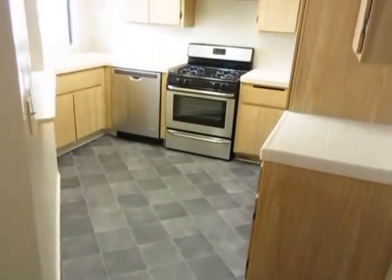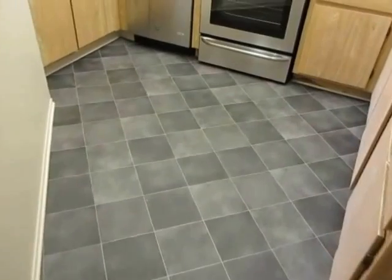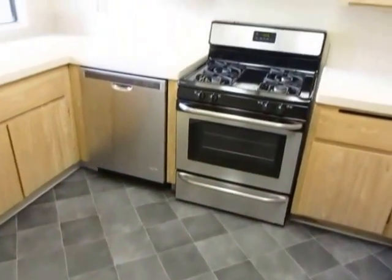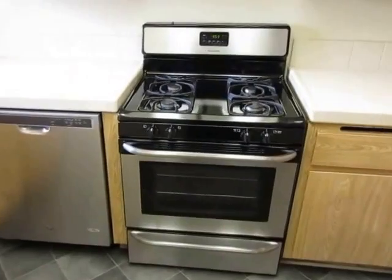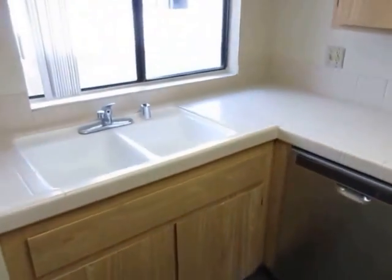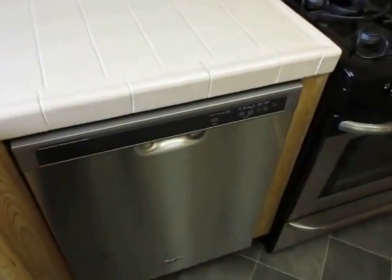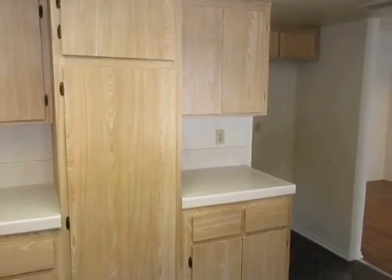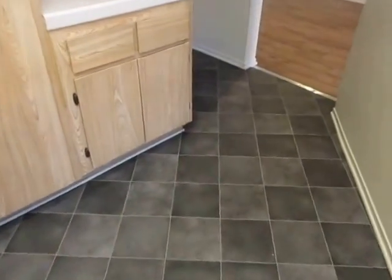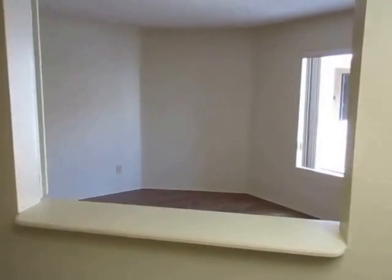It's also very close to LACC, the community college. The kitchen is very nice with brand new flooring and new stainless steel appliances, great natural light, classic white tile work, a new dishwasher, lots of counter space, and tons of cabinet space.